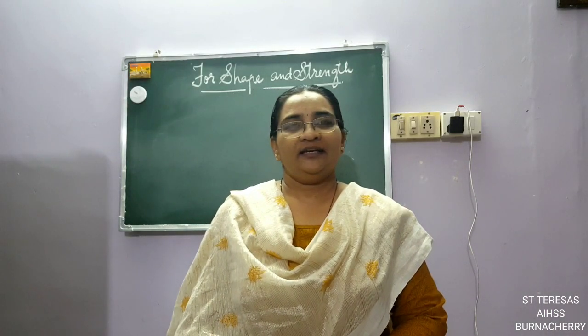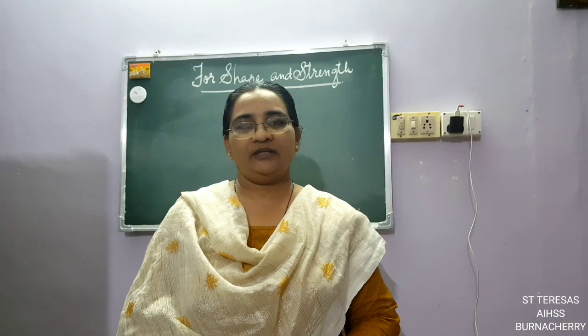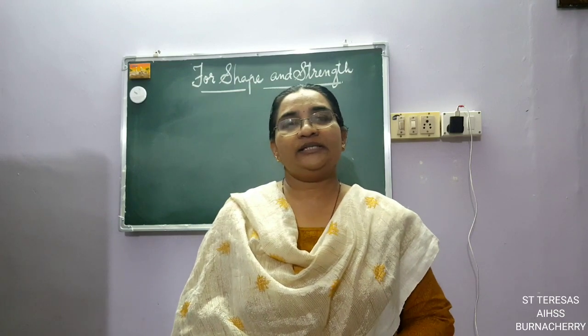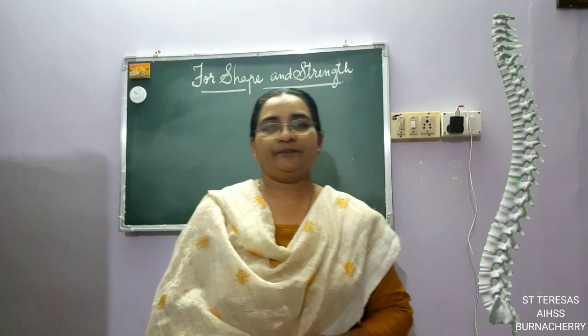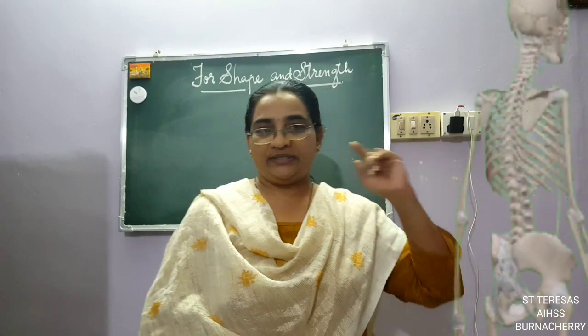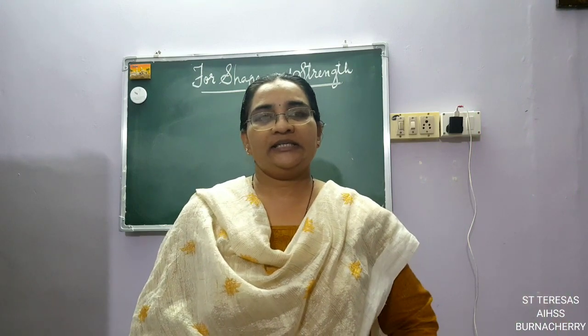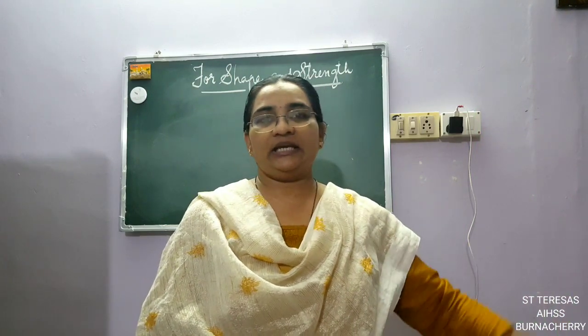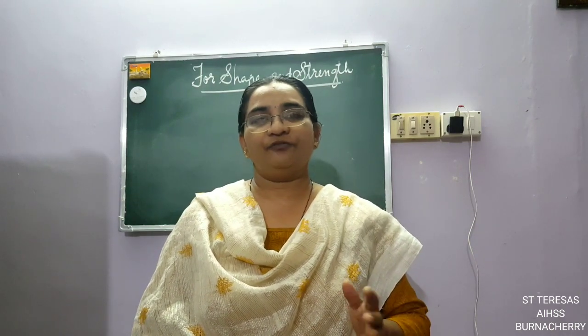Good morning children. In yesterday's class we saw the skeletal system of our human body and the different types of bones inside our body. There we saw about the vertebral column — it is a long bone which starts from the back of the neck up till the tip. For animals it becomes longer and converts into a tail. That is called the vertebral column. Now what care should be taken for the vertebral column?